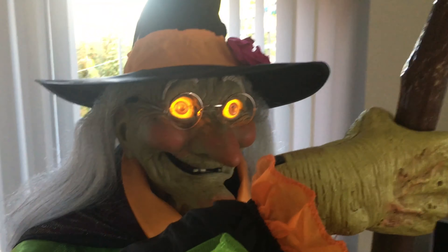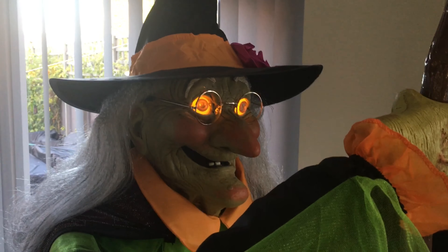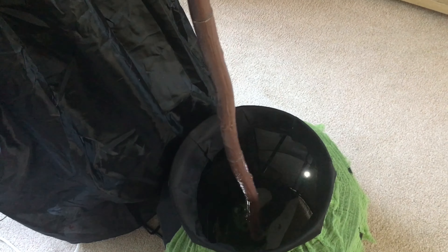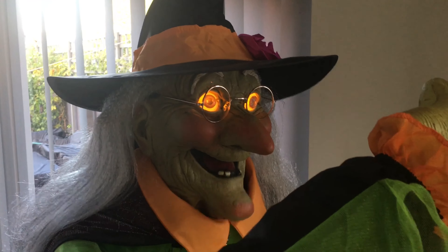'Oh, this brew is looking mighty tasty but it doesn't seem right. Maybe I'm not stirring it right — hey, maybe I should be stirring it left! That seems to have done the trick... and a treat. Happy Halloween!'